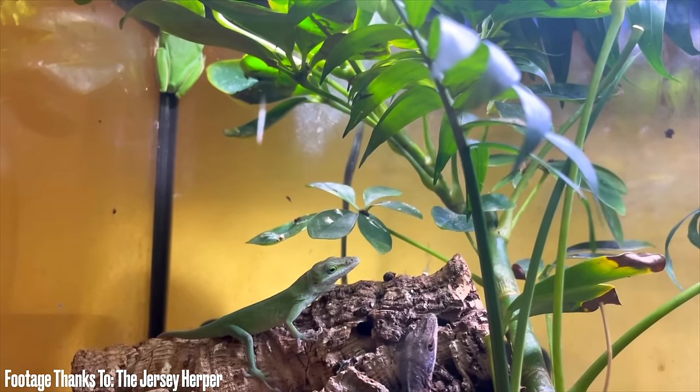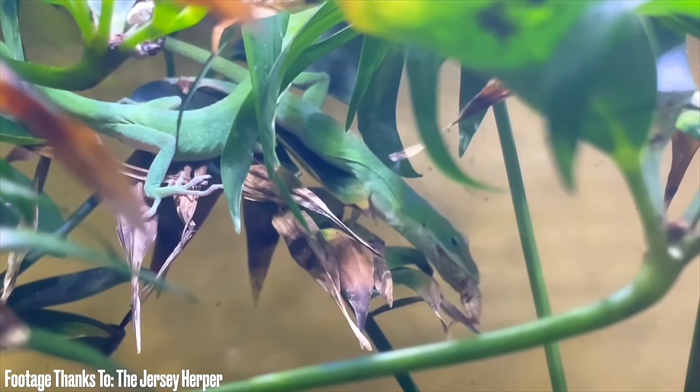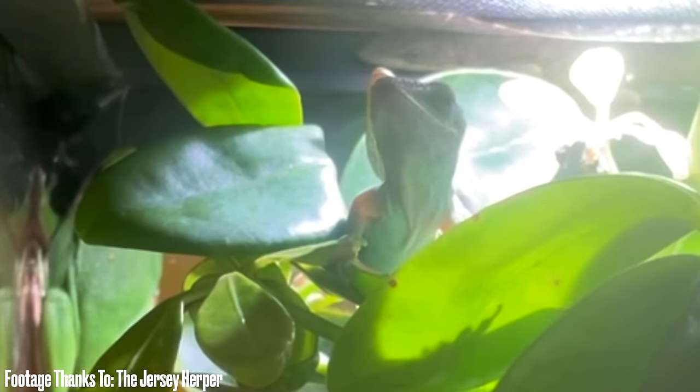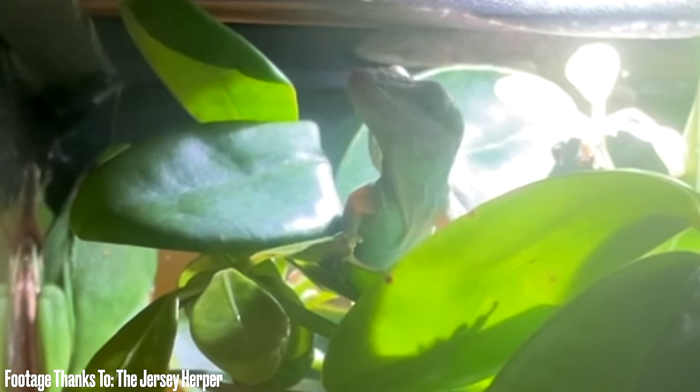Number two: green anoles. If you asked me when I was 10 what's the first reptile you're gonna keep, I would have said a green anole — that's what everybody had back then. Now I'm 32 and I've never actually had one. If I had a 20 gallon tall with UVB and a heat source, I'd probably keep one, but it's just not my jam. They're really fun if you like watching animals run around — super fast, eat insects, breed well — but green anoles aren't the best handling animal.